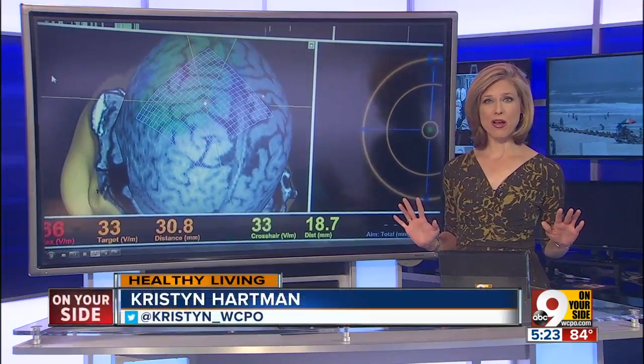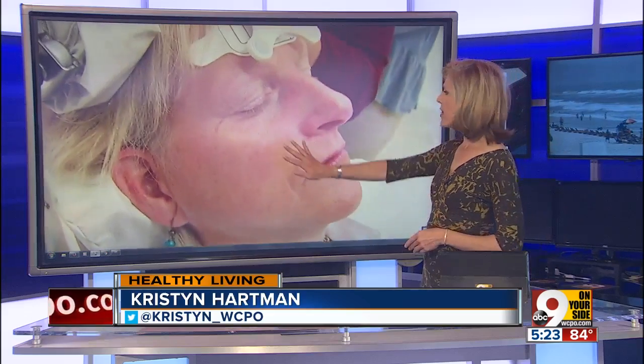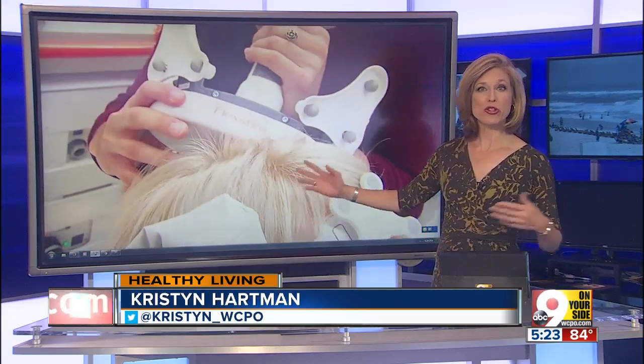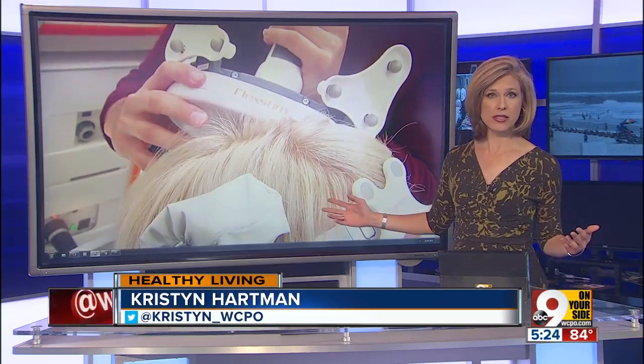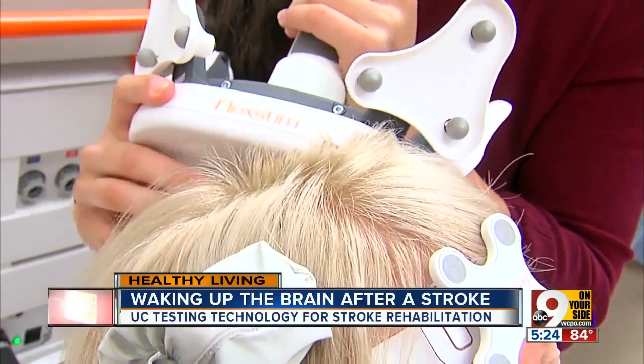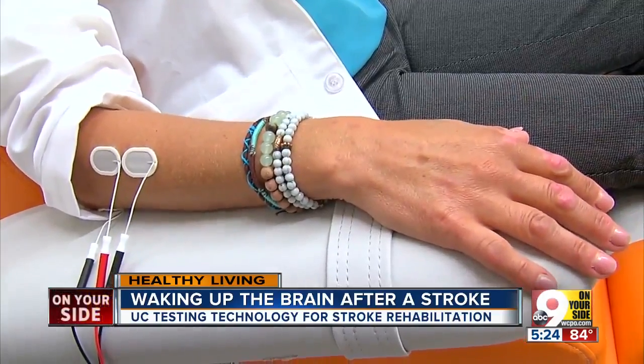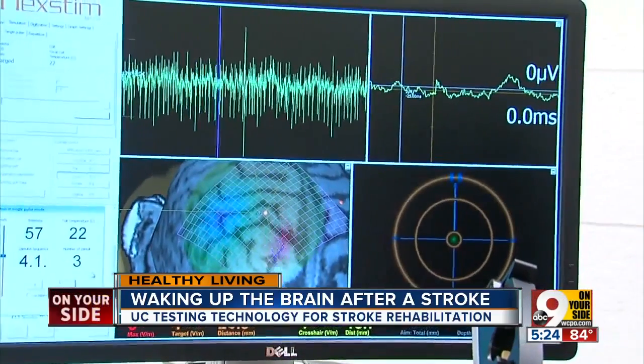Here's how an electromagnetic pulse can wake up the brain after stroke. It starts with an MRI, which serves as a roadmap to the area that needs attention. UC Health Physical Therapist Carrie Dunning showed how it works — the MRI helps them know where to place the device responsible for the transcranial magnetic stimulation.